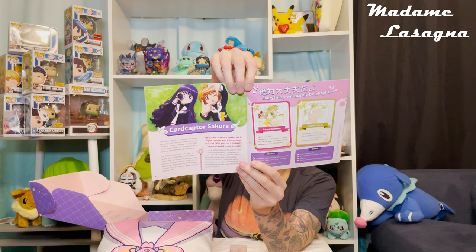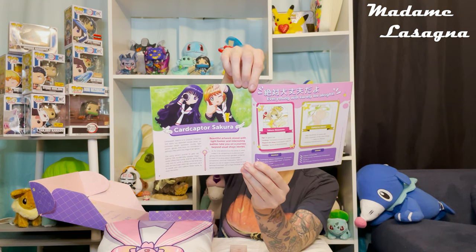We have Card Captor Sakura next — there's some information about the manga versus the anime if you'd like to pause and read that. And then we have the last two items in this box.